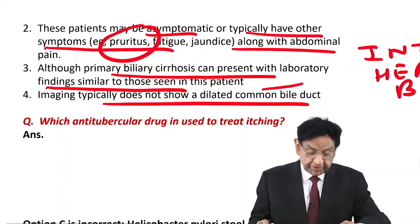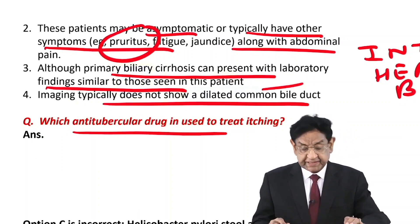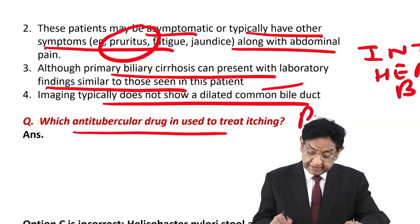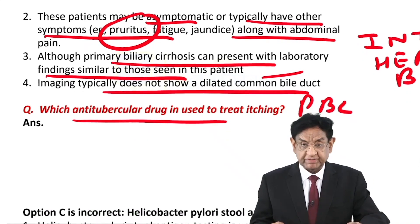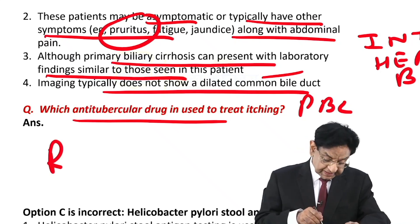I have another question for you — write down the answer. Which anti-tuberculosis drug is used to treat itching in the case of primary biliary cirrhosis? The answer is rifampicin.